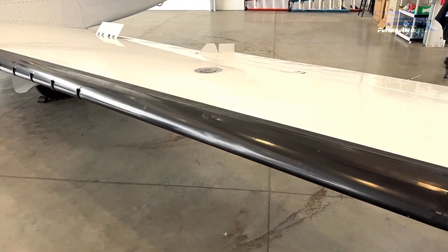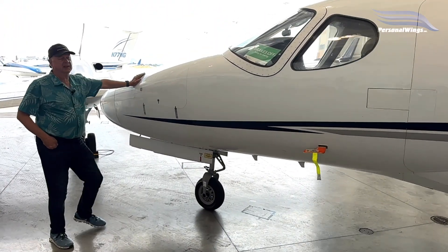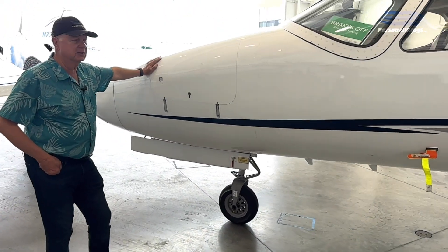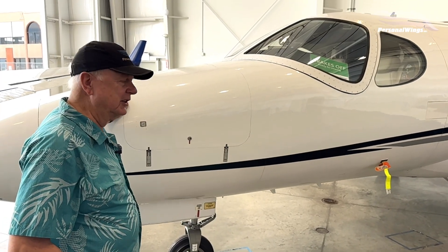This particular plane has a lot of hours — around 10,000 hours. It was used a lot for charter. It's a great plane, super fun to fly — just a sweetheart. It has a lot of capabilities and looks in many ways similar to the other Citations.